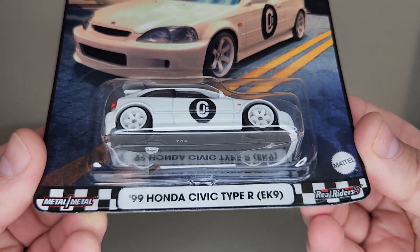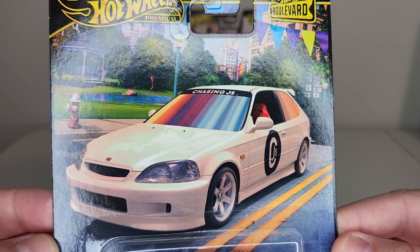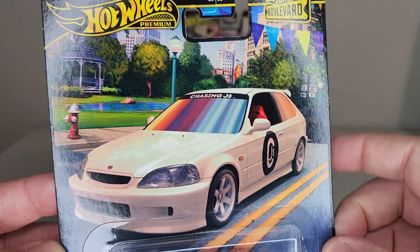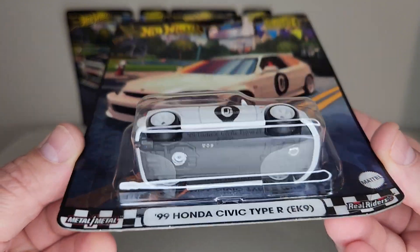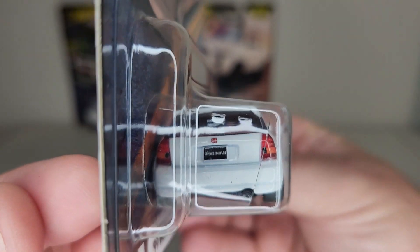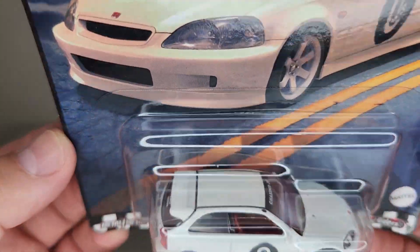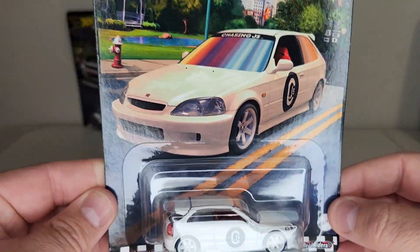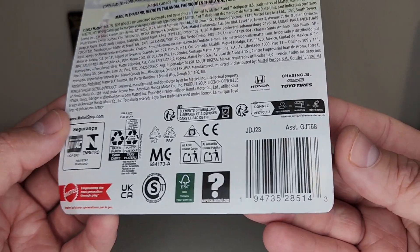So not really in any particular order, let's start with the '99 Honda Civic Type R EK9. The card art is really cool — Jason noticed that. We've got a flat black base, red interior, really just a fun cool model. A lot of little decos on the back windshield, good looking tampos on the back and on the front. These have gone up in price but I feel like we're still getting a pretty good product — I think I paid about seven dollars a piece for these recently.